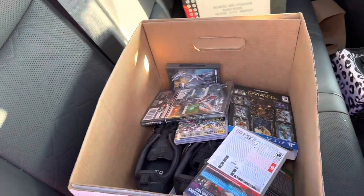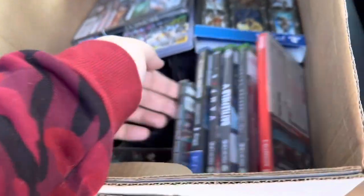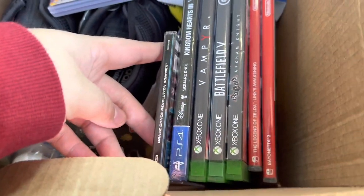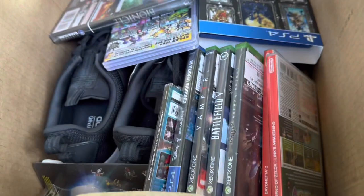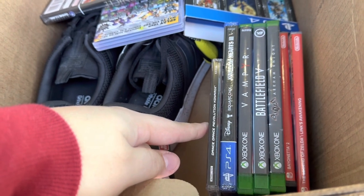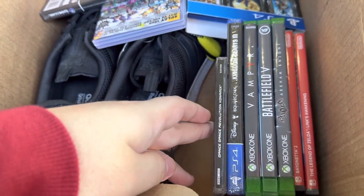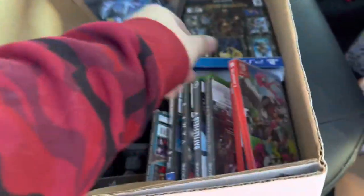We didn't necessarily have conversations so I couldn't screen record it. The first deal was $50 — we got Bayonetta 2, Legend of Zelda: Link's Awakening sealed, Batman Arkham Knight, Battlefield 5, Vampire, Kingdom Hearts 3 sealed, Dance Dance Revolution, and Splatoon 2.